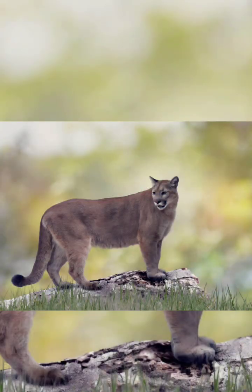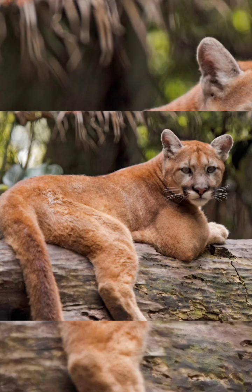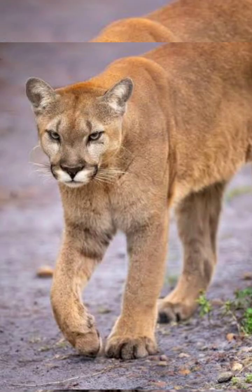Humans can help panthers by protecting and connecting their habitats, reducing road collisions through careful driving and wildlife crossings, supporting conservation organizations, and coexisting peacefully by securing pets and livestock, especially in panther territory.